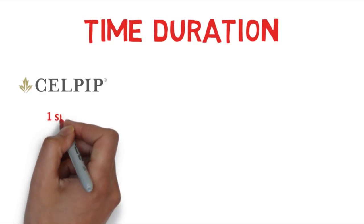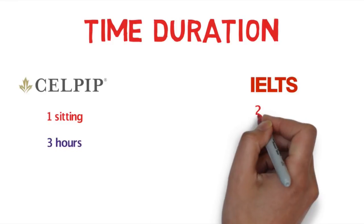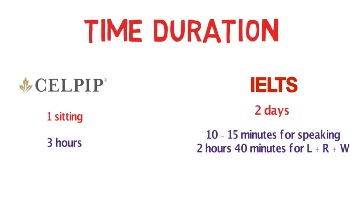Regarding the overall time duration of the test: CELPIP is a one-sitting test which lasts for about three hours. IELTS, on the contrary, is a two-sitting test — one being the speaking test and the other being the main test comprising listening, reading, and writing — for a total of two hours and 40 minutes.